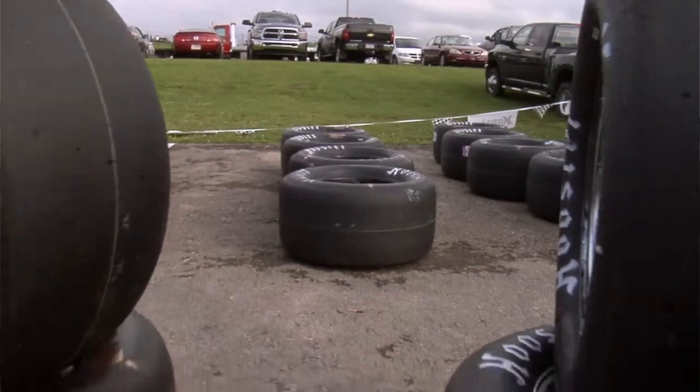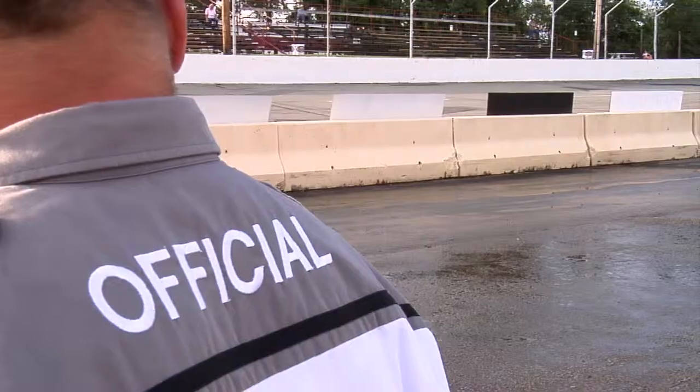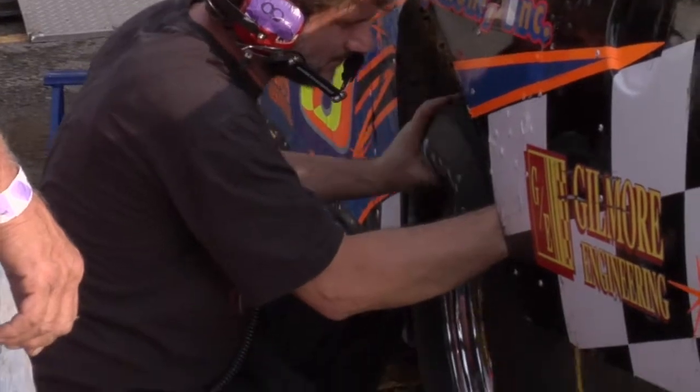They're in this area, impounded, until approximately 20 minutes to a half hour before the feature event. The tires are put on the car, and once they're put on the car, they're run. We have officials on the front row — if in fact one of the cars does need a tire changed, they have to get an official to okay the tire change. It keeps it fair amongst the field that all the tires are the same.